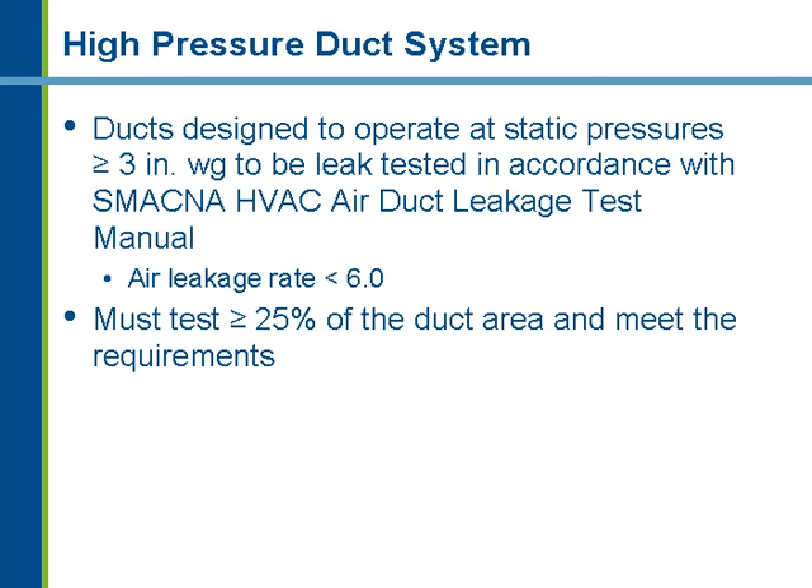For high-pressure duct systems, you not only have to seal the ductwork but also perform an air leakage test on at least 25% of the duct system to verify it meets a maximum air leakage rate of 6.0 as specified in the code. The duct air leakage test is per SMACNA standards and must be submitted to the jurisdiction. This test must be performed by the mechanical HVAC contractor or an independent agent.